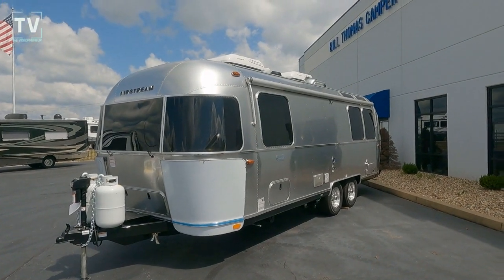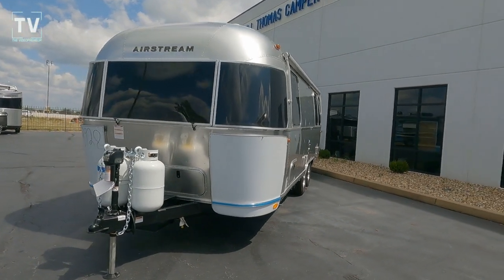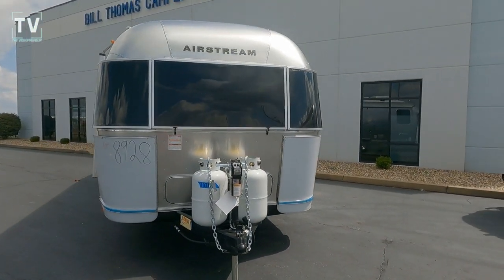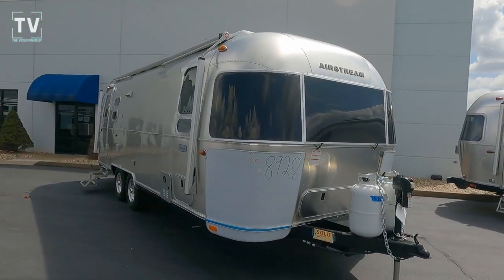Hey, it's Tom Gallaher, the Videopreneur, and today we're looking at a 2022 Airstream 25FB Globetrotter Twin. It's offered by Bill Thomas Campers in Wentzville, Missouri, with a sticker price of $117,125.